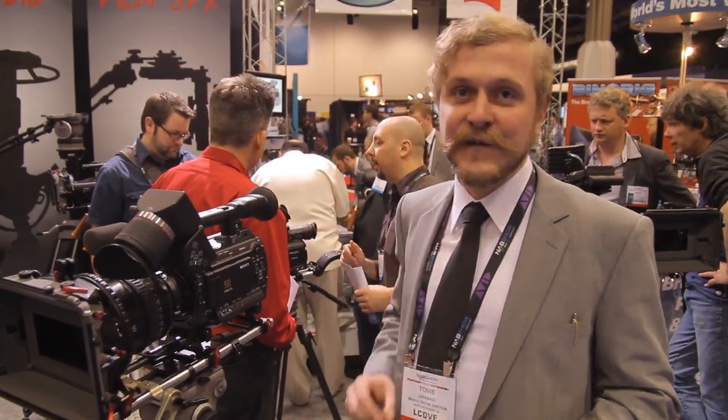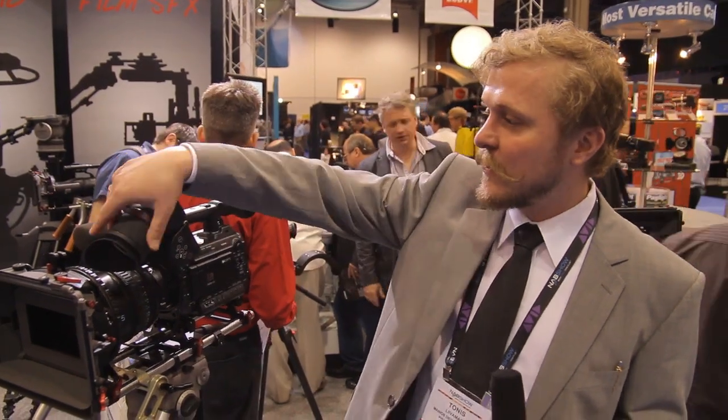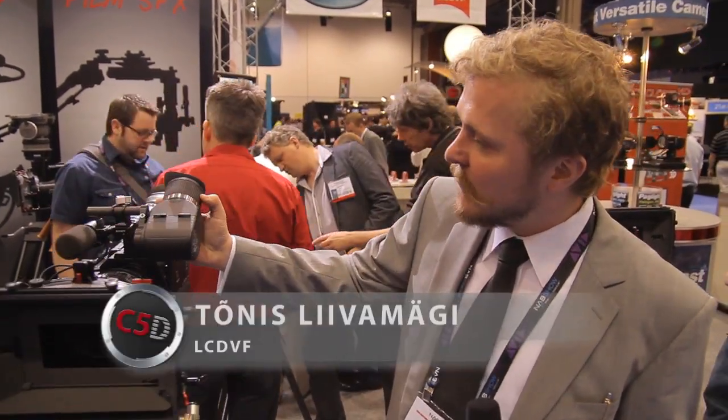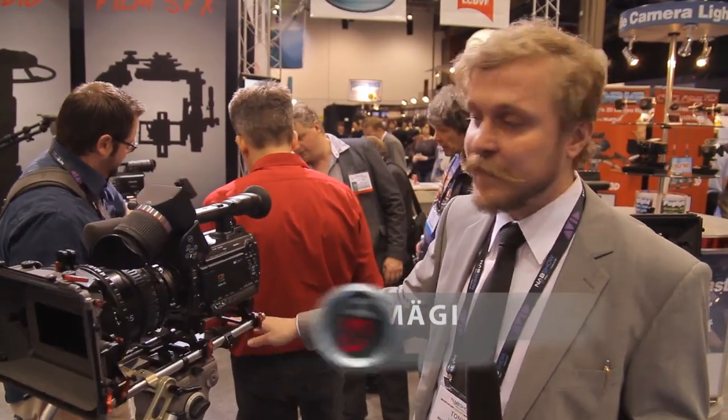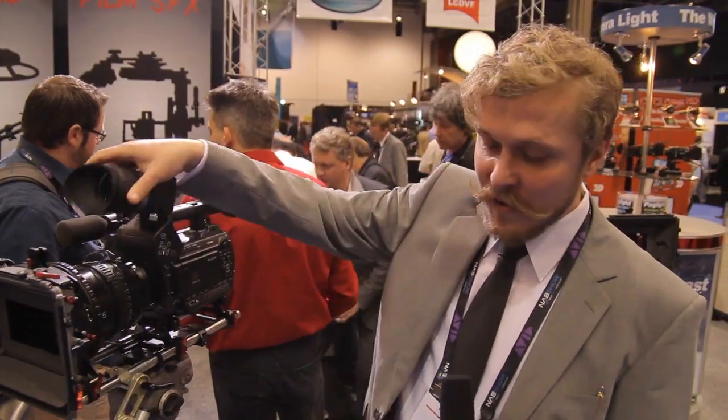This is Tonis from LCDVF here, and here we have our new electronic viewfinder. This, unfortunately, is not working right now — it's still in its prototype form, but this is how it will look like.